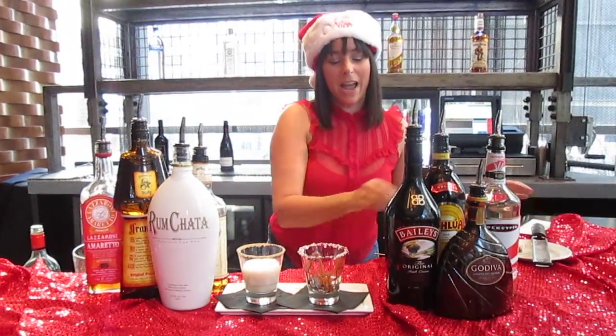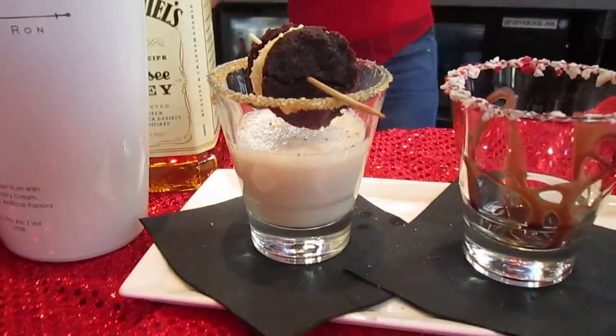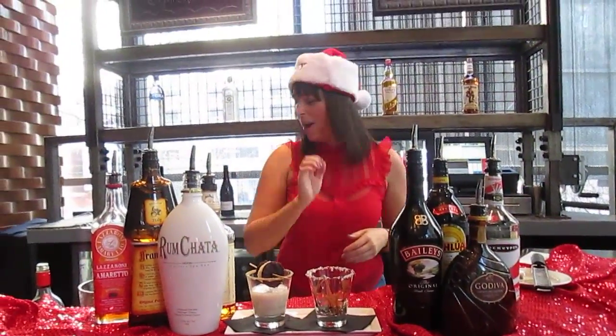And if you're really nice, you'll leave that cookie for Santa. There you have it. Now for my personal favorite — the naughty.